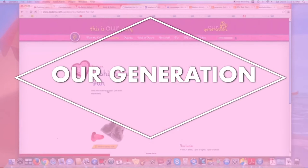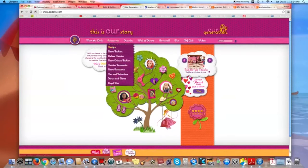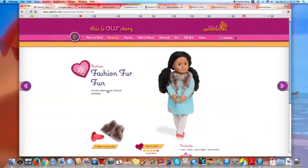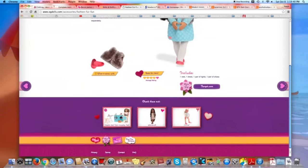The next one is Our Generation. This is a more popular brand and is found at Target in the States, and we've also seen it at Mastermind Toys in Canada. Their stuff is not as cheap as Springfield and My Life As but is still about $10 cheaper than American Girl.